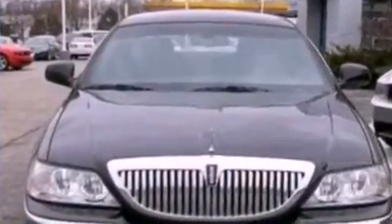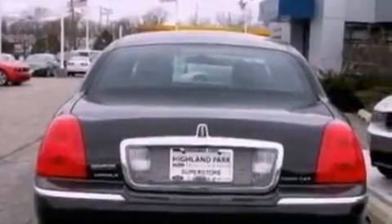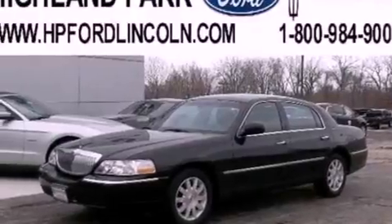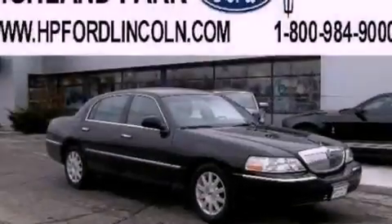Its top features include a low-tire pressure indicator, 9 strategically placed speakers, aluminum wheels, and power-adjustable gas and brake pedals that enable you to change their height and distance to fit your body, rather than you fitting to their positions.